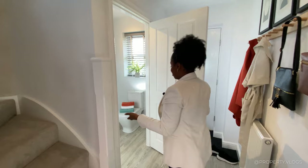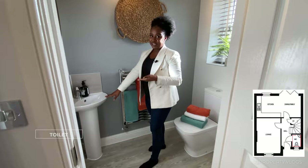The first room is this downstairs toilet. It's very nice and simple — practical. You've got your corner sink, a chrome towel rail, a sink and a window bringing in lots of light, which is great.